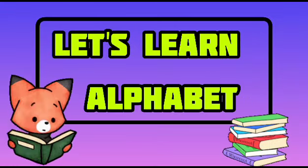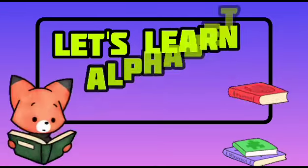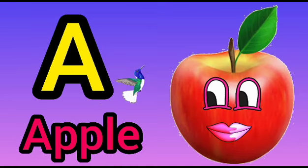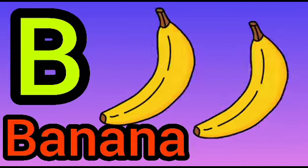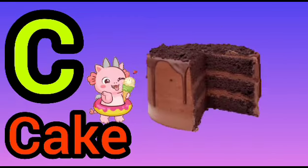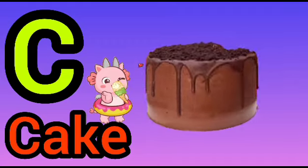Let's Learn Alphabet. A for Apple. B for Banana. C for Cake.